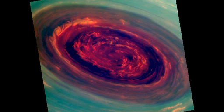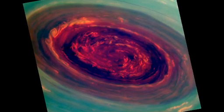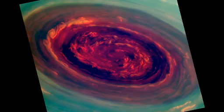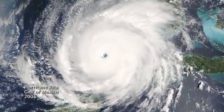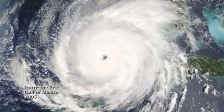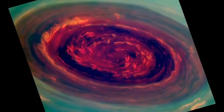We call it a Saturn hurricane because it has the eye and it has the high winds, but it's different from an Earth hurricane because it's locked to the North Pole. And unlike a terrestrial hurricane there's no ocean underneath, and that's one of the puzzles we're trying to figure out.